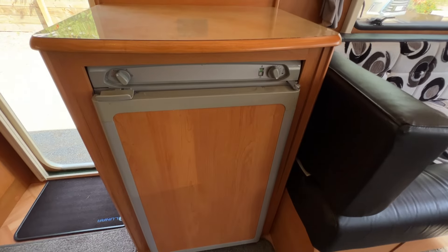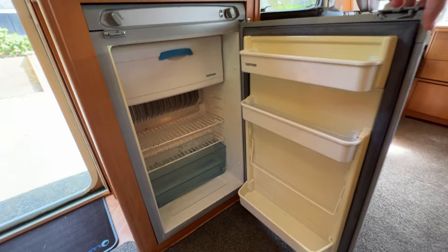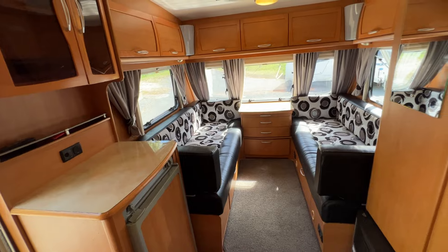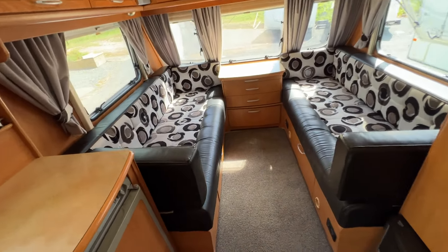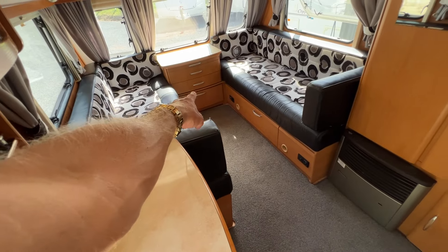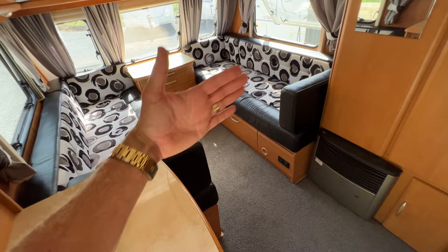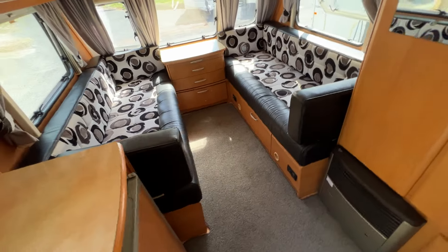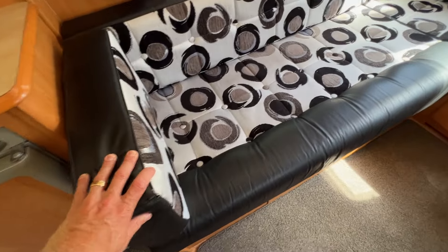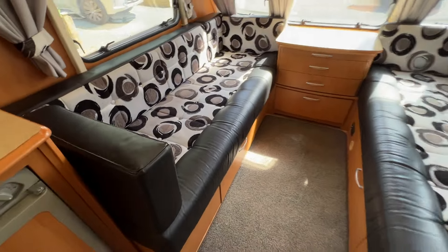Down to the three-way fridge — this runs off 12 volt, 230 volt, or LPG, whatever you require. The front living area can easily be used as two single beds, or slats pull out from under the seat going the full length, you pull the squabs down and make yourself a double bed. The upholstery job done on these seats is absolutely spectacular — lovely, lovely seats.